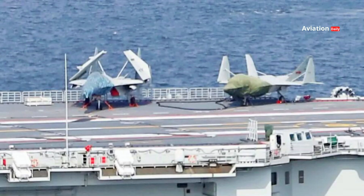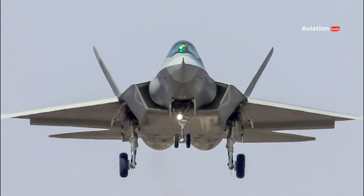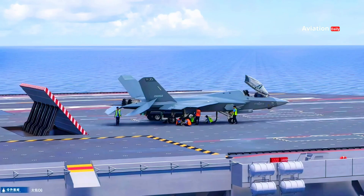As a carrier-based fighter jet, the J-35 is equipped with foldable wings for easier storage in carrier hangars. In addition, its landing gear is reinforced to handle hard landings on the carrier deck, a feature also shared by the F-35C.